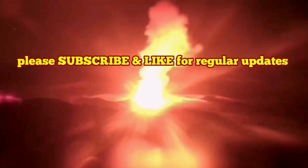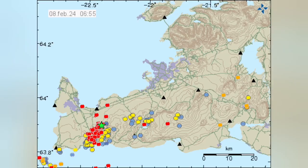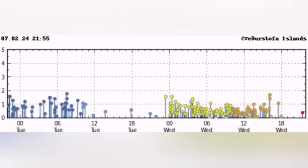How do we know the eruption has started? This is the Reykjanes Peninsula, and this is the Svartsengi volcanic system that we are talking about. You see a cluster of earthquakes appearing concentrated in a certain area, in this case near the Svartsengi volcanic system.